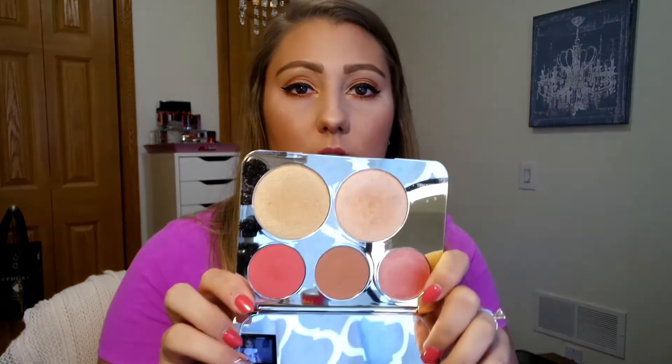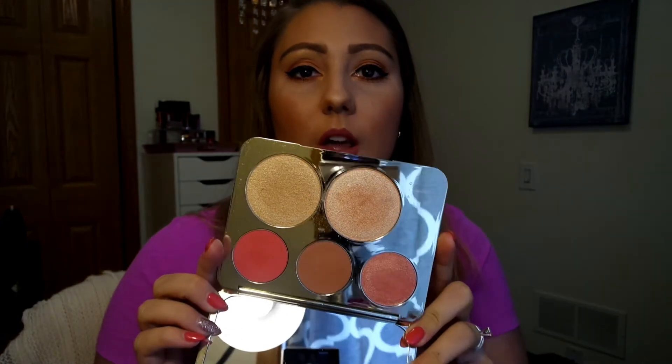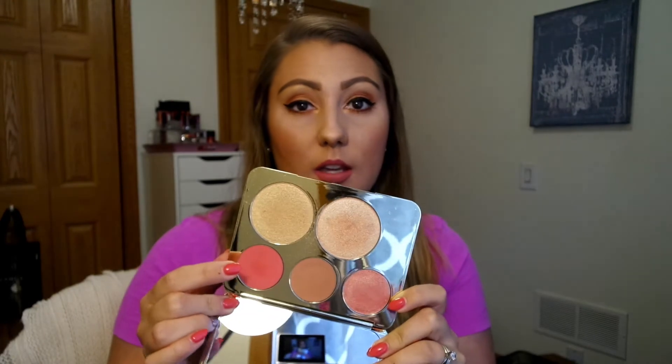For my last makeup item, I have been loving this Jaclyn Hill Face Palette — her collaboration with Becca Cosmetics. First of all, it's beautiful. The packaging is amazing, and that's what sold me. And then the inside, you can see everything. I've really been loving it. I have not tried out the blush or the bronzer — these three shades here — I've just been doing the highlight shades.